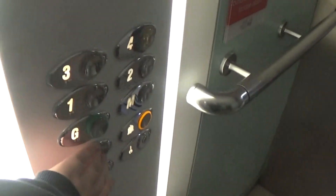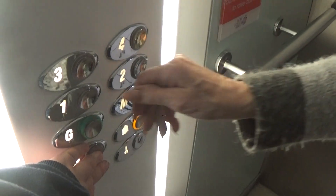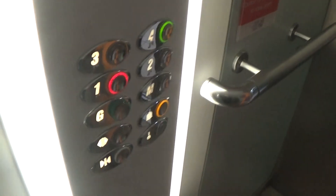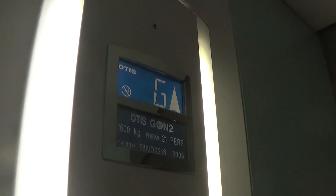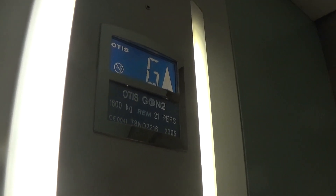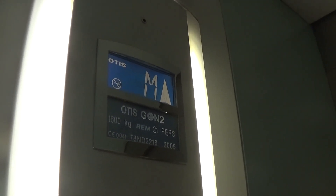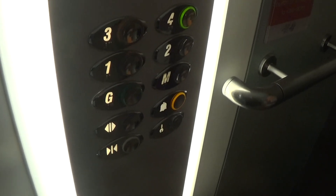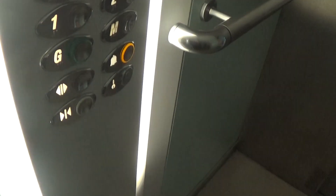It's got up to four. Going up. Floor four. One and four. Capacity is 1600 kilos, 21 persons. Built in 2005, 12 years ago. Here we are at one. Doors open. Have a nice day.